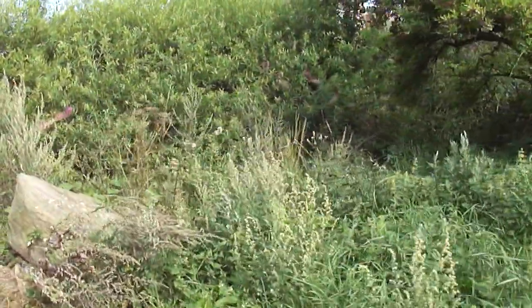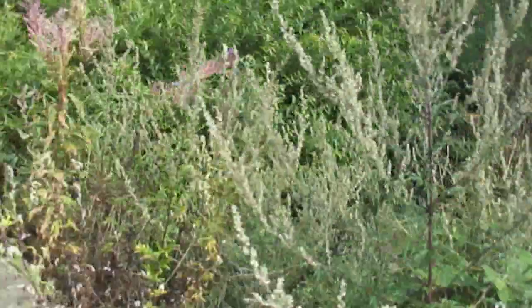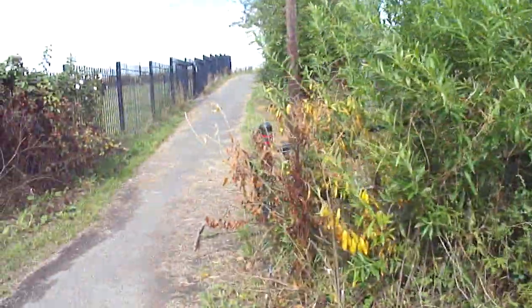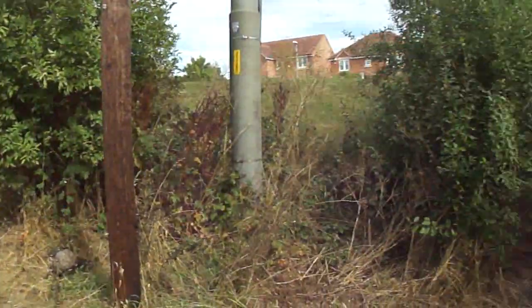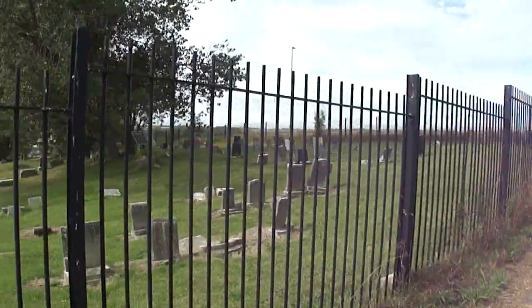This is all overgrown. I'm not sure if there's a little stream somewhere down here — I can't see it because it's that overgrown. There we go.